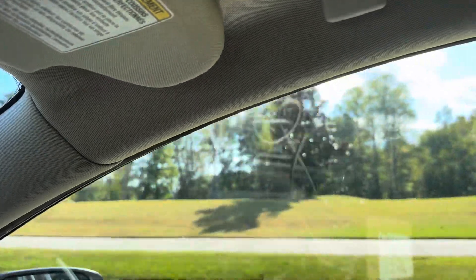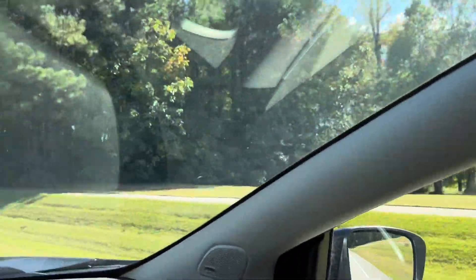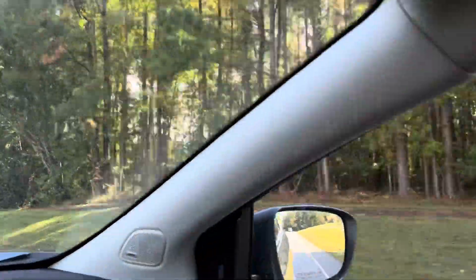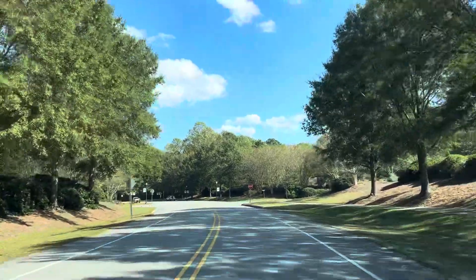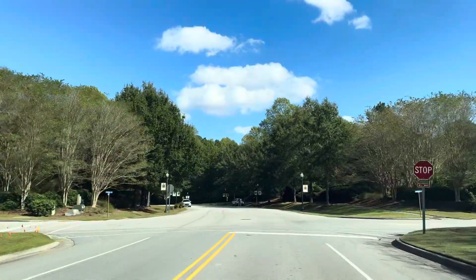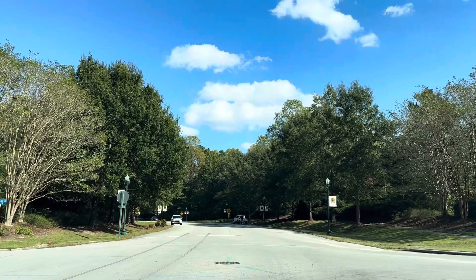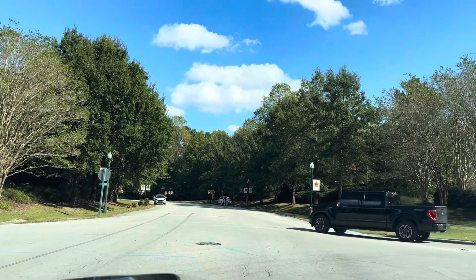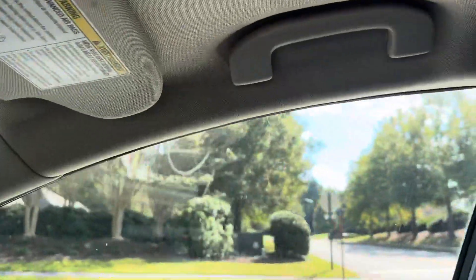Some golfers out there golfing today — it is a beautiful day. Someone walking their dog on the sidewalk. But this would be your drive out of Taberna, with homes of course to the left and to the right.